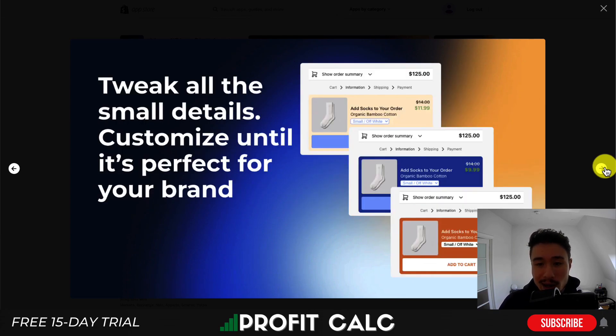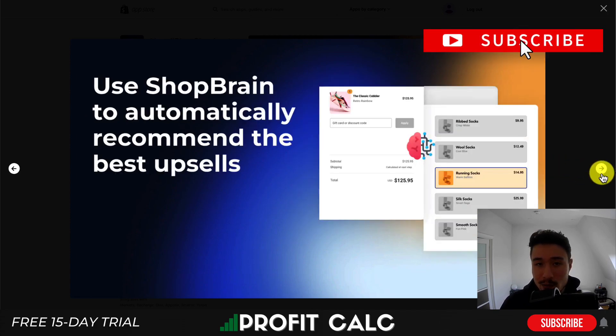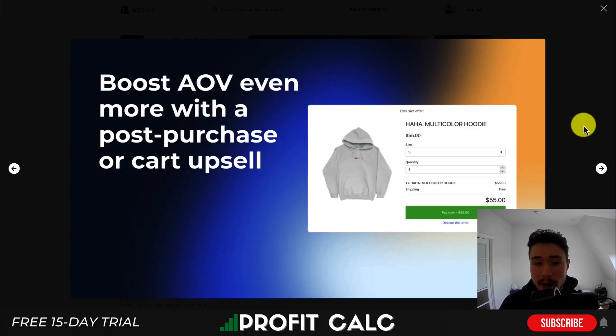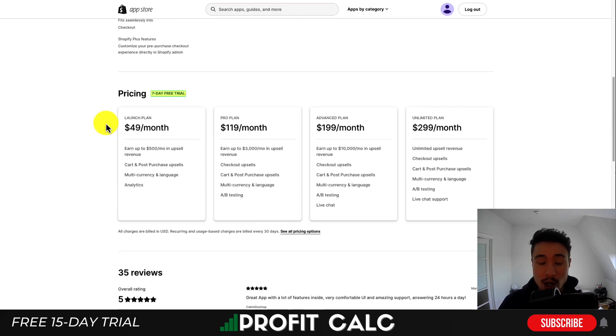You can also cross-sell customers on related items, which can help boost their overall experience. You can tweak all the small details and customize it to fit your brand. You can also run A/B tests to see what converts best, which is a great feature because this option has such potential to boost your average order value. You can also use ShopRain to recommend the best upsells, and it allows post-purchase upsells as well as Add to Cart upsells.